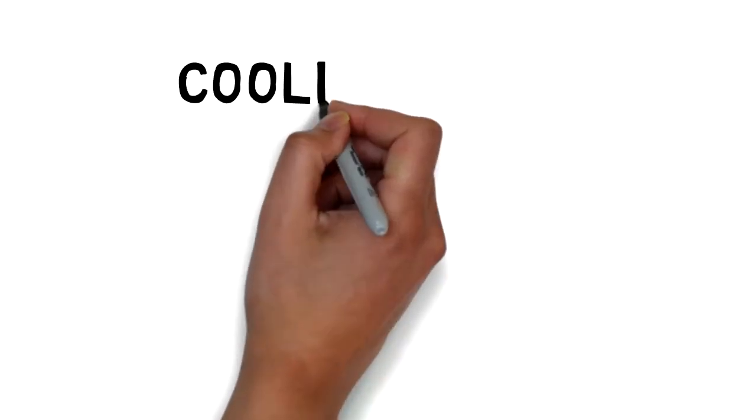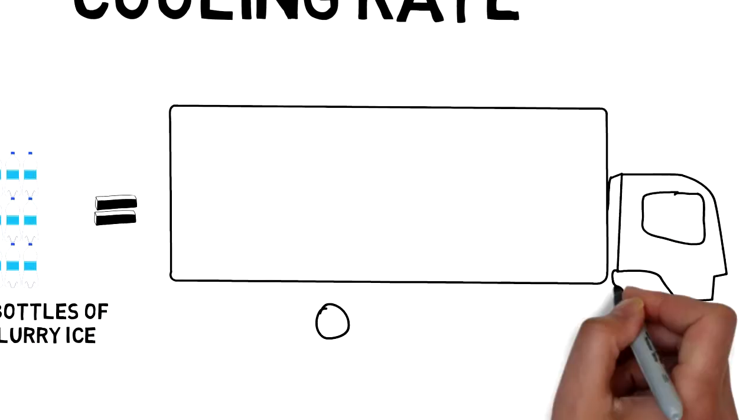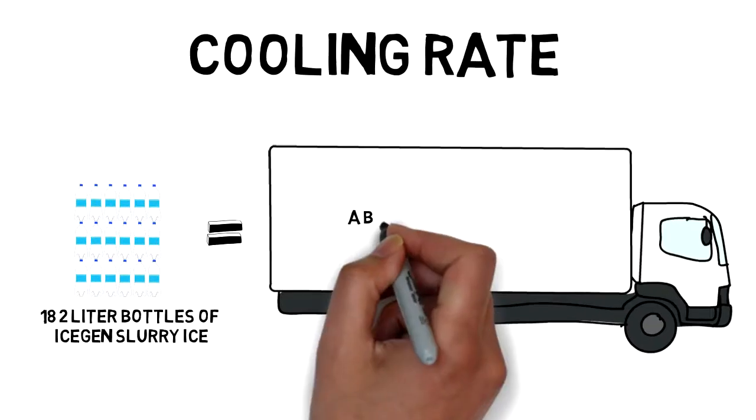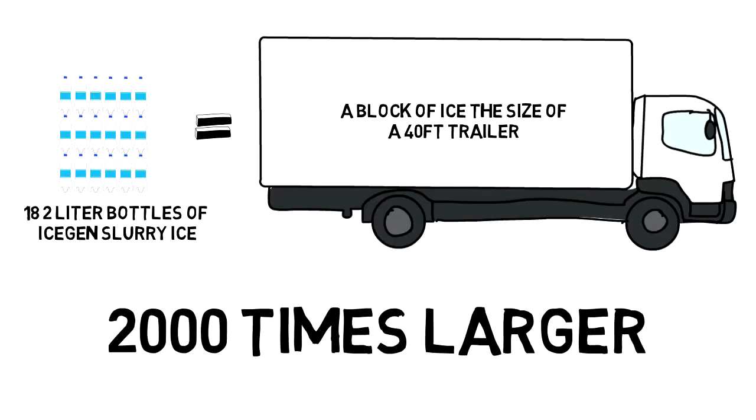18 two-liter bottles of slurry ice has a potential cooling rate equal to that of a block of ice the size of a 40-foot tractor trailer. For the same cooling rate, a block of ice has to be over 2,000 times larger than the equivalent slurry ice solution.